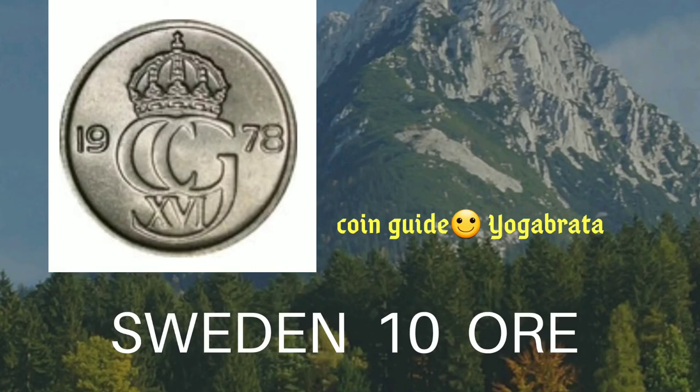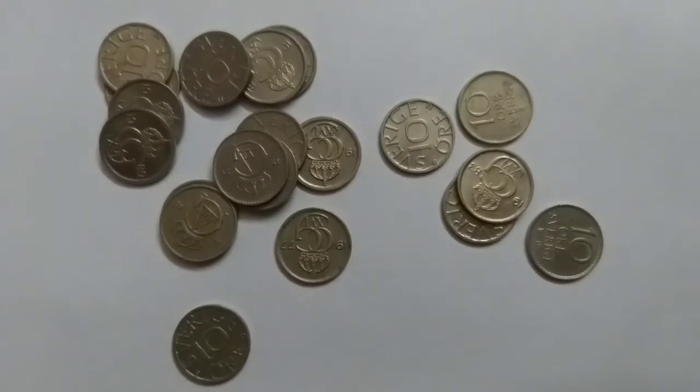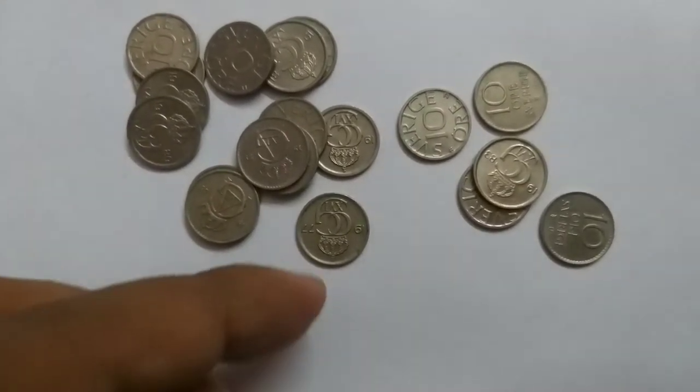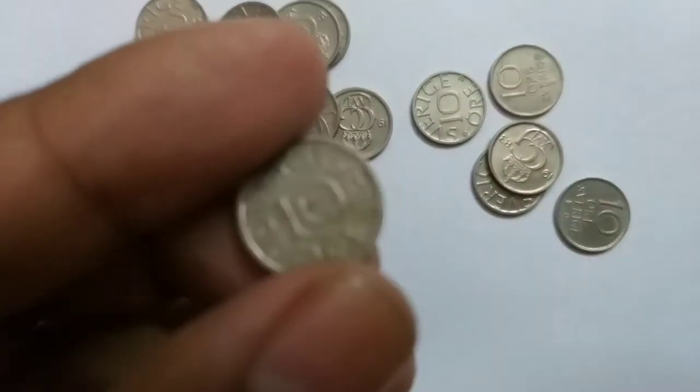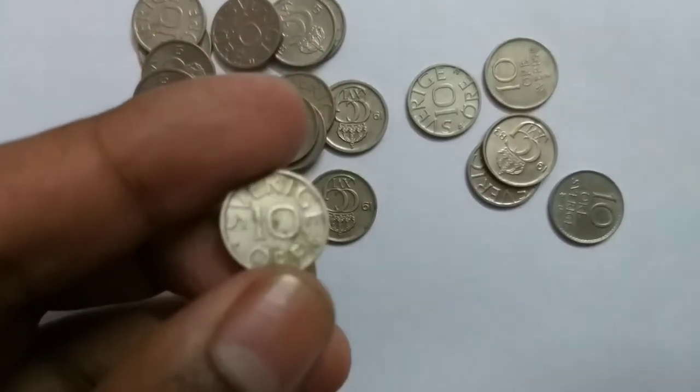Hi friends, this is InfoWild and I am Jogob Ruto with you. These coins are all from Sweden. These are minute coins, tremendous in shape and grade.